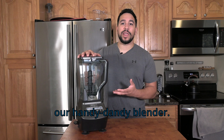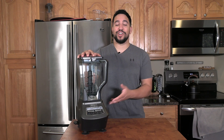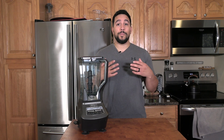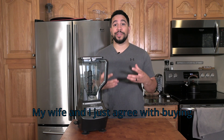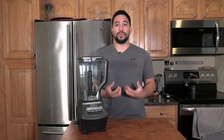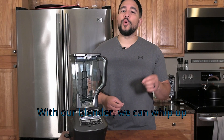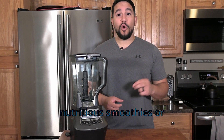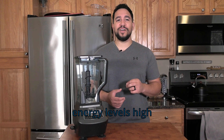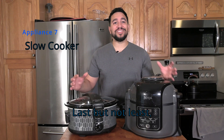Let's not forget about our handy-dandy blender. This one is by Ninja — and our products are not sponsored by Ninja in this video. My wife and I just agree on buying their products because of the simplicity and the features we enjoy about them. With our blender, we can whip up nutritious smoothies or protein shakes in seconds, and that is going to keep your energy levels high during your gaming sessions.